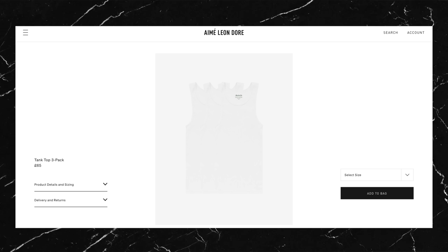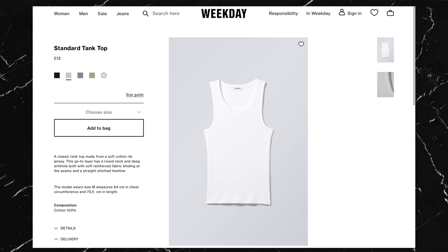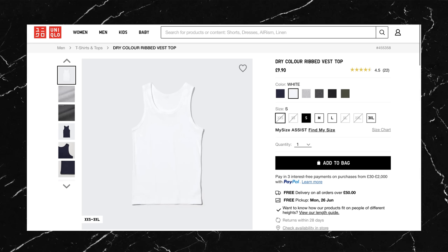The tank top he's wearing is also from Amelian Dore. Honestly I wouldn't spend too much on a tank top. I'm sure the quality is on point and it looks great in this fit, but that sort of white rib knit tank top can be bought from Weekday or Uniqlo for a fraction of the price and it'll look exactly the same.